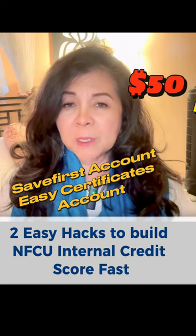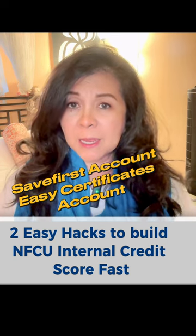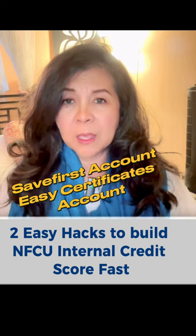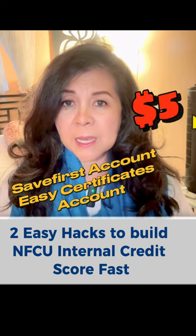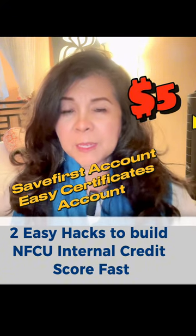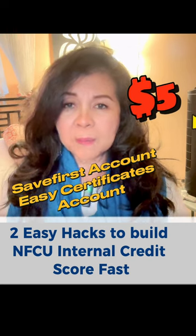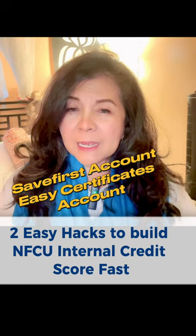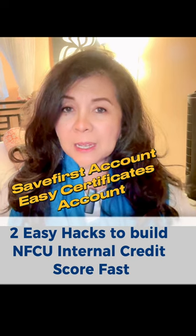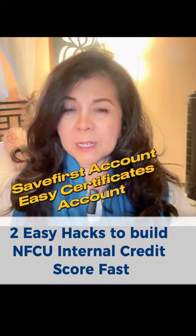You can make small deposits — that's what I did right when I became a member of Navy Federal. The Save First account is like a forced savings account; you can start with only $5, build that up, and once it matures you can have it deposited into your checking account. It's kind of like a layaway money account you can access after six months or 12 months, and it helps build your Navy Federal internal credit score.